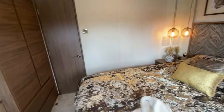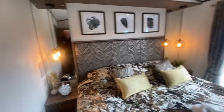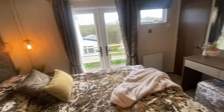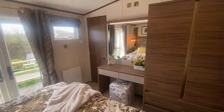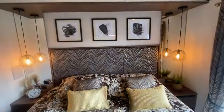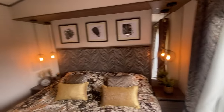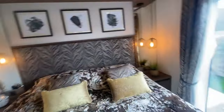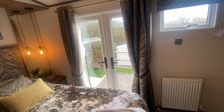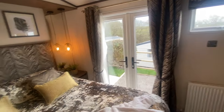My wife always complains when we go to hotels — hotel rooms can be dark and dingy and she struggles putting her makeup on. So the bright LED dressing area lighting is a very welcome feature. Either side you've got bedside cabinets with lovely feature designer hanging bedside lamps. And note also the French doors which lead out onto the very private south facing decking which runs all the way down the side of the home.